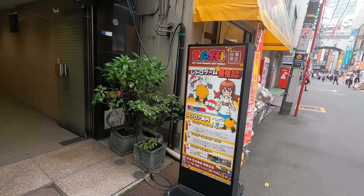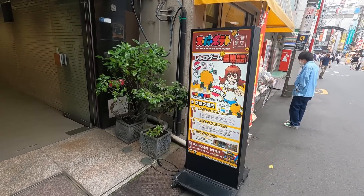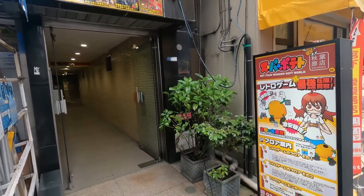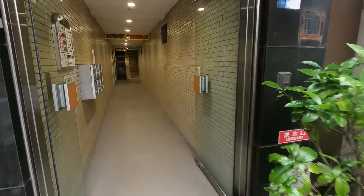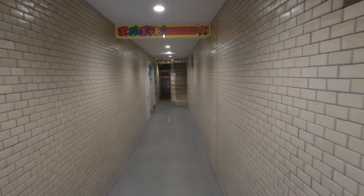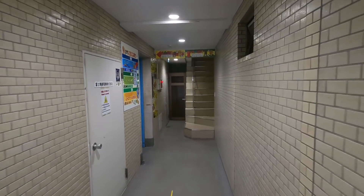Many people wonder why I would do something like this here at the most expensive shop. That is exactly why — it's like a worst case scenario kind of thing. With it being the most expensive shop, basically just trying to illustrate that if you can find some cheap games here and get a nice collection started, you can do it pretty much anywhere.